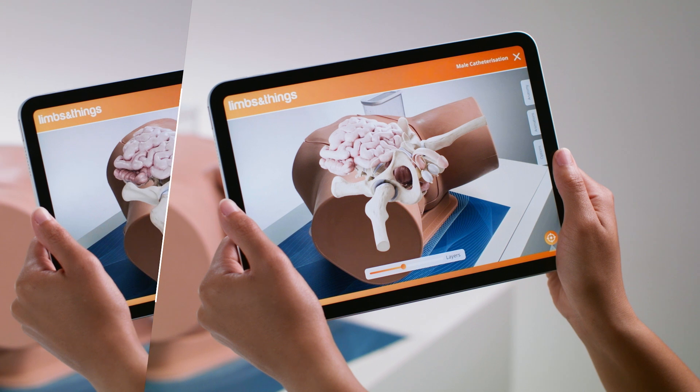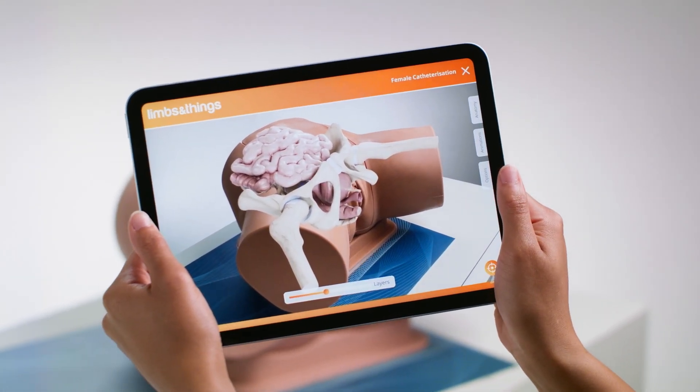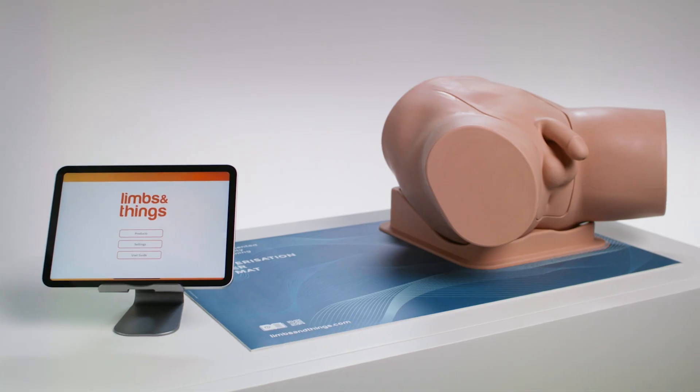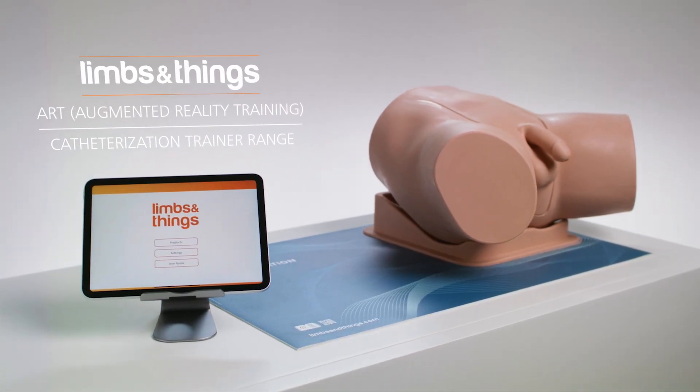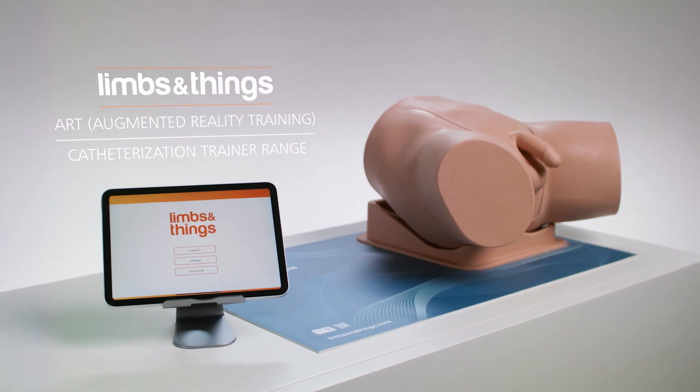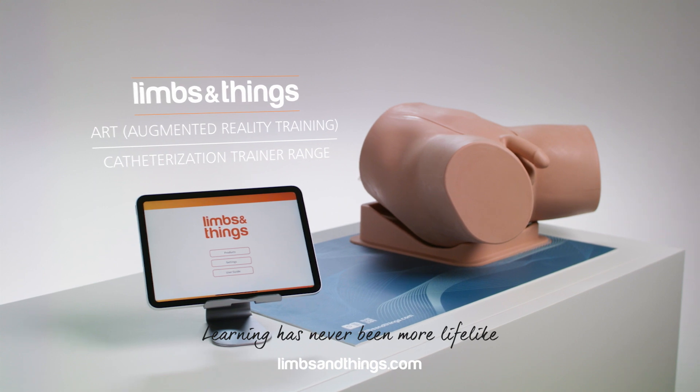Male and female versions show the key anatomical structures needed for successful catheterization. The Augmented Reality training mats from Limbs and Things offer new levels of interactive learning, allowing trainees to visualize detailed and accurate internal structures of a range of training products.